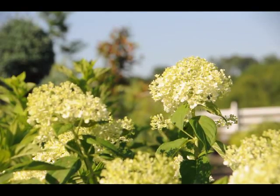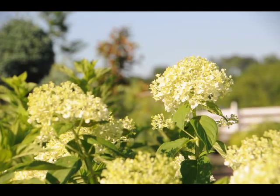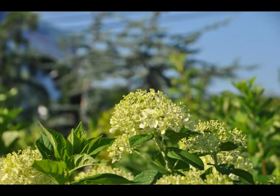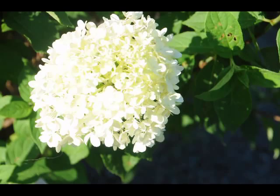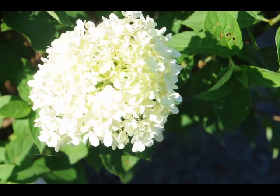The limelight hydrangea is a relatively new addition to the hydrangea family. It is light white with a little bit of a hint of green on it. Beautiful plant — it will bloom in this intense heat and summer sun. It's a great addition for your summer gardens because it will start to bloom in July and continue through August.